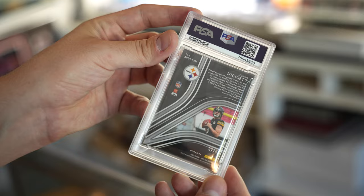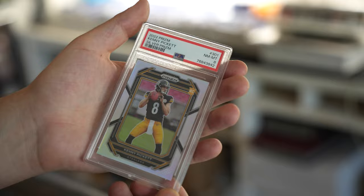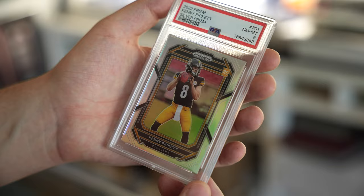Now we have a Kenny Pickett silver. Come on, give me a 10! We have an 8. Getting absolutely slammed on this one right here. Doing our best. Let's make it up. Here we go, I'm sweating.